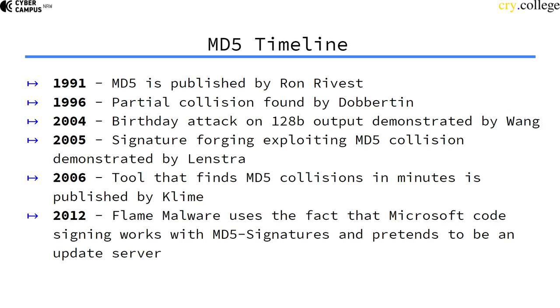In 2005, further cryptanalysis showed that signature forging was possible using this birthday attack. In 2006, a tool was published to find MD5 collisions within minutes on an ordinary computer. Six years later, the Flame malware used the fact that Microsoft was still using MD5 signature schemes with MD5 hashing, and pretended to be a Windows update server — tricking Microsoft's code signing just by using that six-year-old tool to find MD5 collisions. Apparently Microsoft had over 10 years to do something about MD5 but didn't change their system, and then it was possible to fake Microsoft code signing.